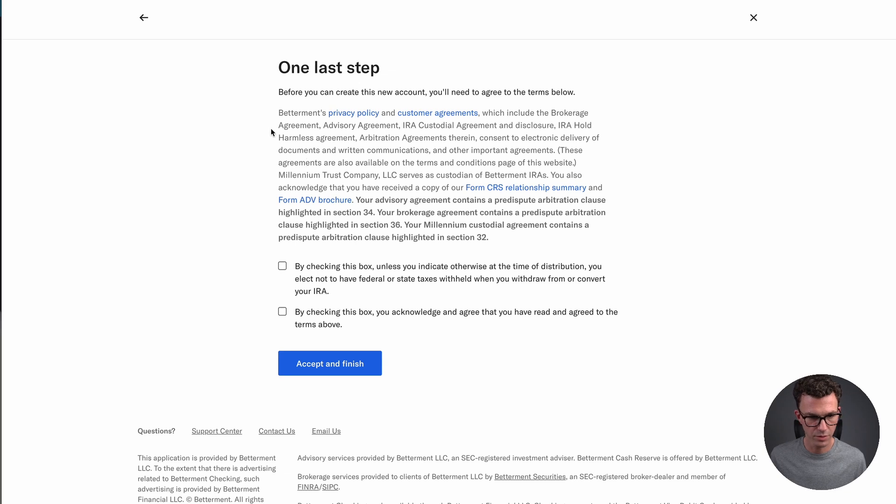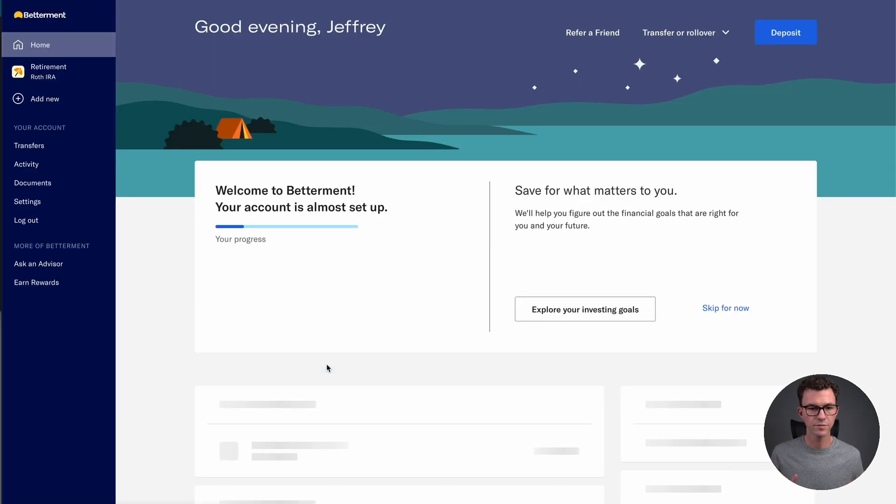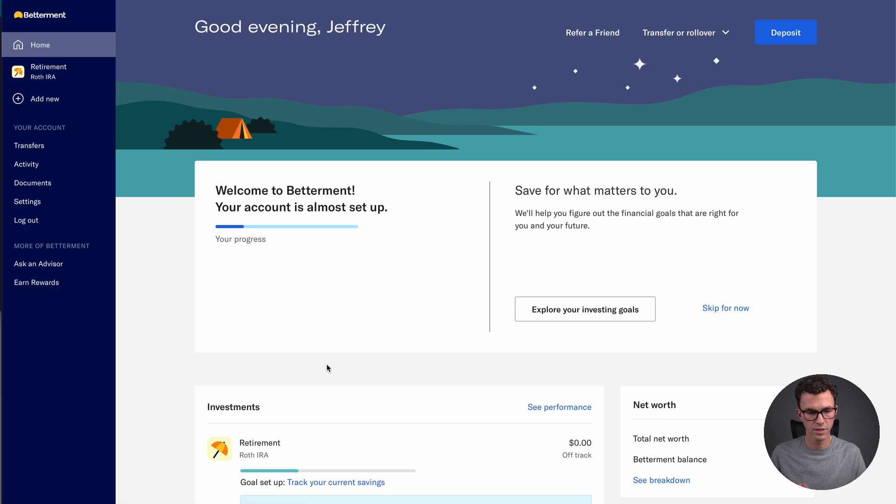Before you create your account, you need to read the terms, privacy, and customer agreements. By checking the box, you elect not to have federal or state taxes withheld when you withdraw from or convert your IRA, and you acknowledge you've agreed to the terms above. Click 'Accept and finish.' We now have a Roth IRA set up, but what we need to do now is add some money to this new account.